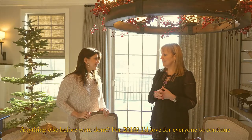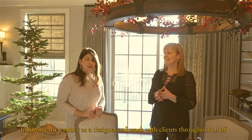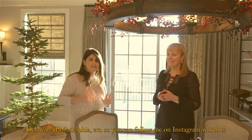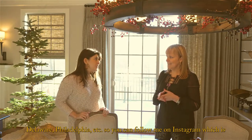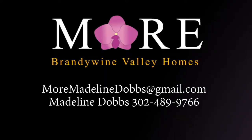Anything else before we're done for 2018? I'd love for everyone to continue following my journey as a designer. I work with clients throughout all of Delaware, Philadelphia, etc. You can follow me on Instagram at Liza Nicole Interiors. Well, thank you so much, and thanks again for the tour of your gorgeous home here in Greenville, Delaware. We look forward to sharing her design tips and more in the future. Thank you.